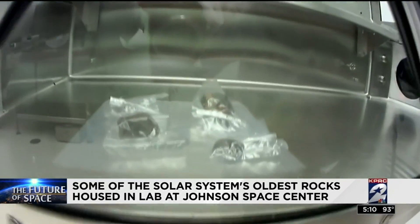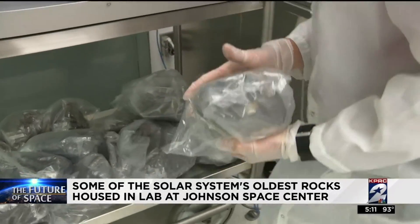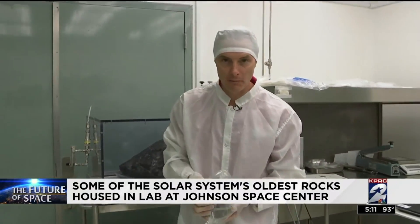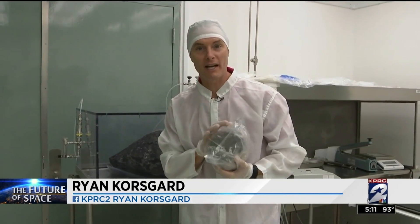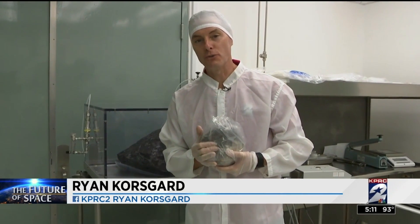What they learn here could help explain the early days of our solar system. These are just a few of the meteorites. Keep in mind, depending on how many they get each year, they have from several months to several years to process these so we have a better idea of what's inside. At the Johnson Space Center, Ryan Korsgaard, KPRC Channel 2 News.